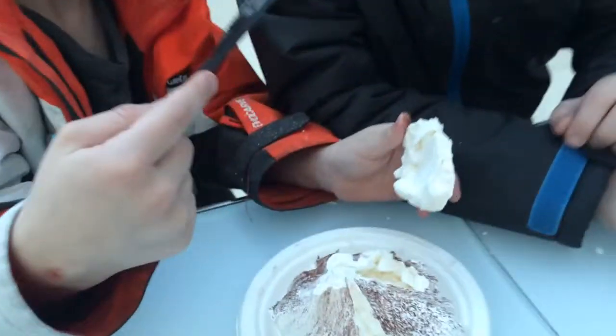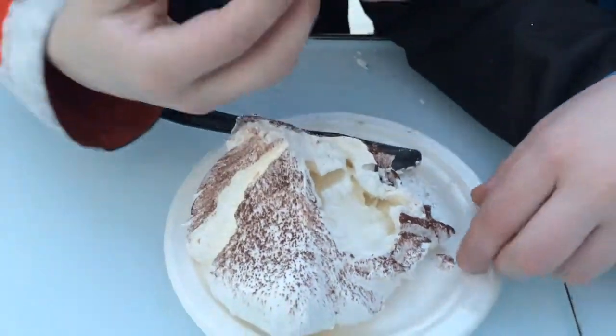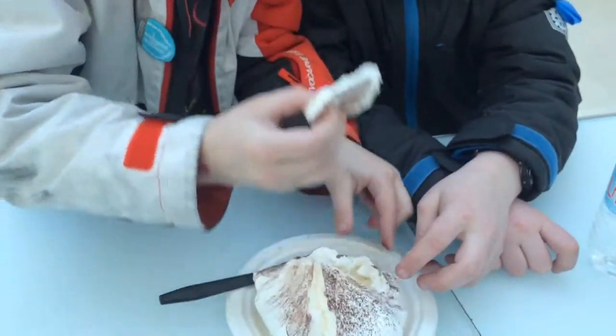Oh wait, there's an inside. Creamy inside. Can I grab some? I have stuff on here. There we go.